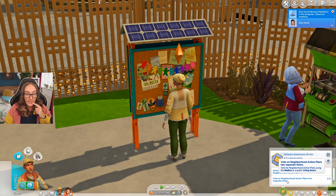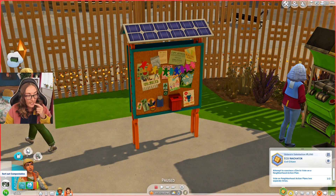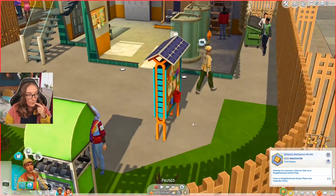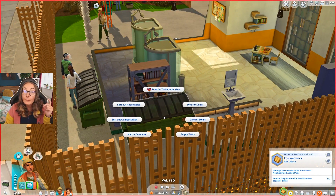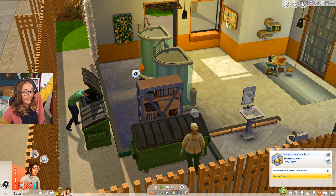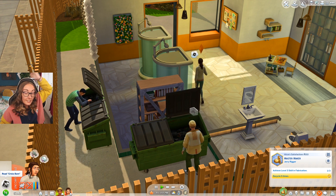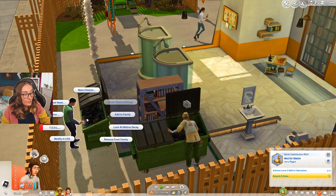I think V is all about going green, so we're going to vote for power conservation - and we needed that for our job too. We need to vote on neighborhood action plans two separate times, so we need to keep that in mind, and attempt to convince a sim to vote on a neighborhood action plan. I need all these sims to stop using the things I want to use because I just have to reset them all the time.